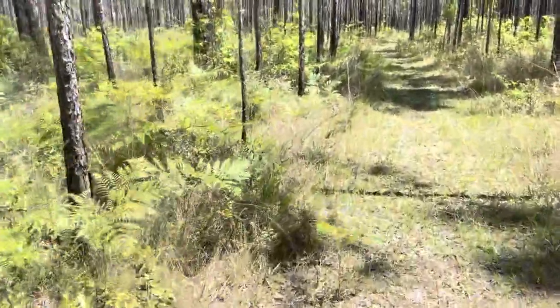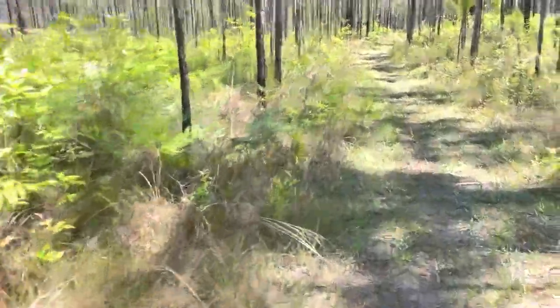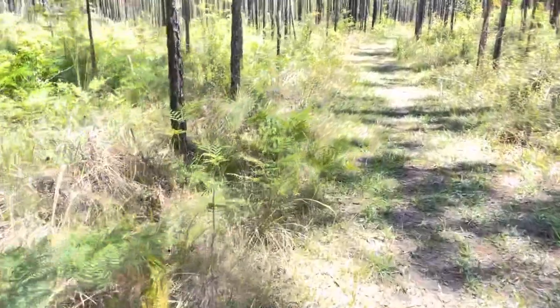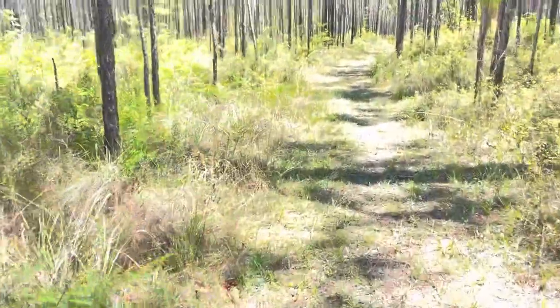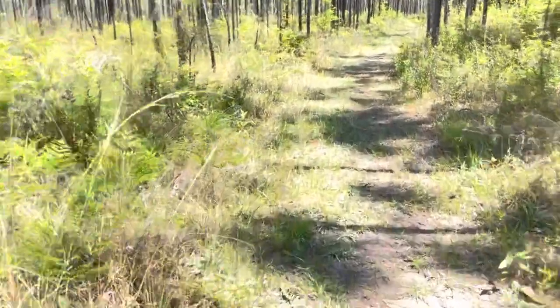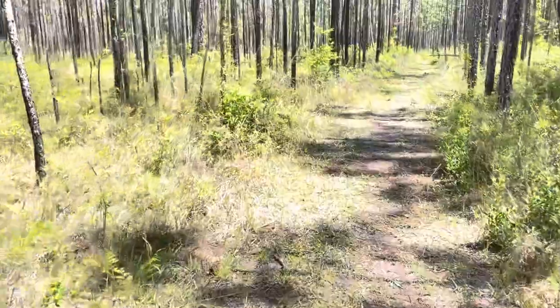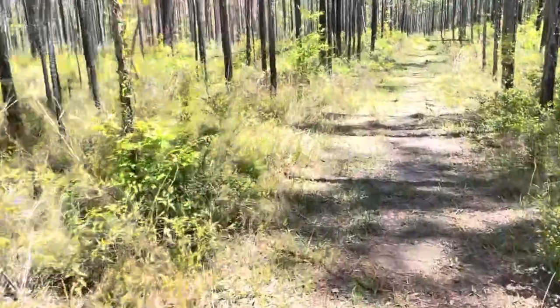Once I got across the border, you start on this little road walk. I met a couple of guys and they asked me, 'Have you seen any turkeys?' I'm like, did I just cross the border? No, I haven't seen any turkeys. Apparently it is turkey season — getting prepared for Thanksgiving early, I guess.